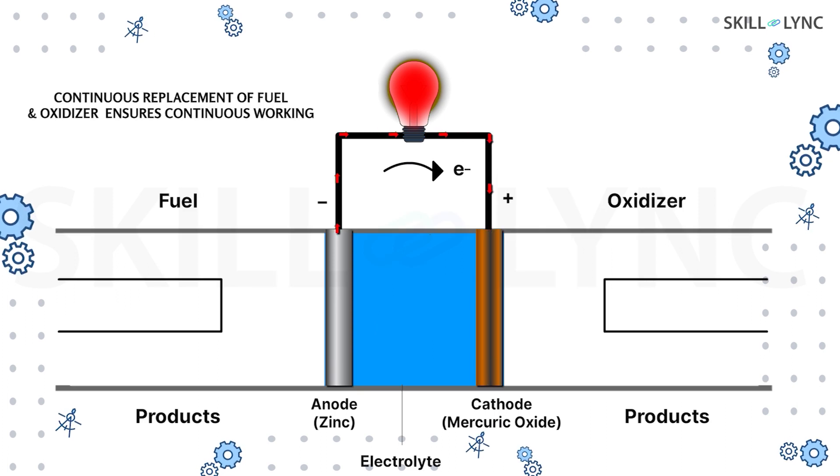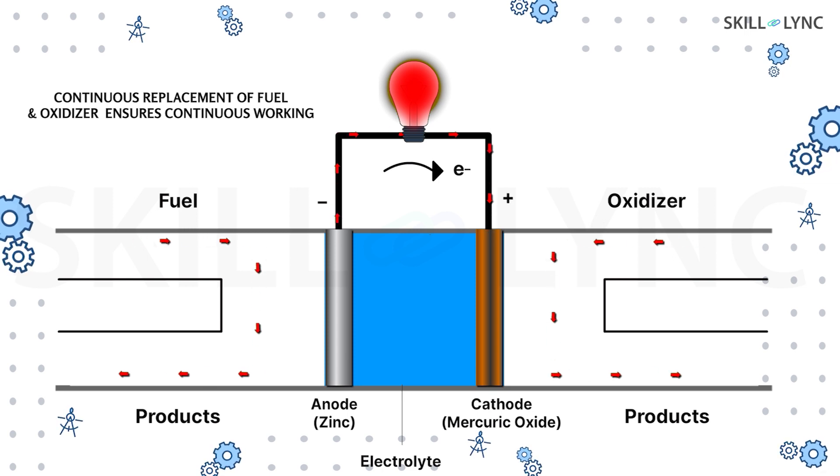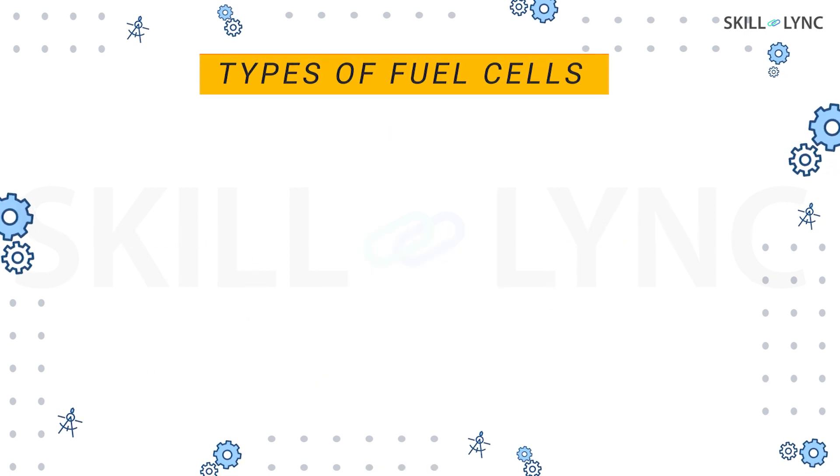Similar to a typical electric battery, a fuel cell also has an anode, a cathode, and an electrolyte which only allows the flow of ions. But here, the fuel and oxidizer are replaced continuously.